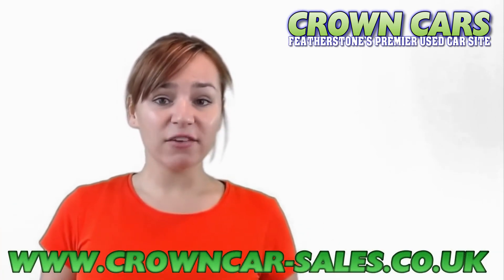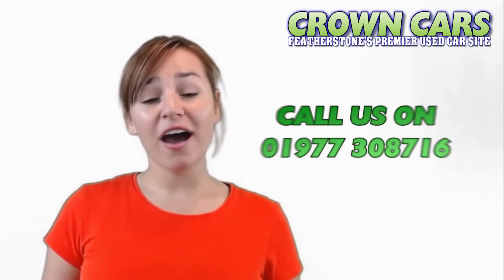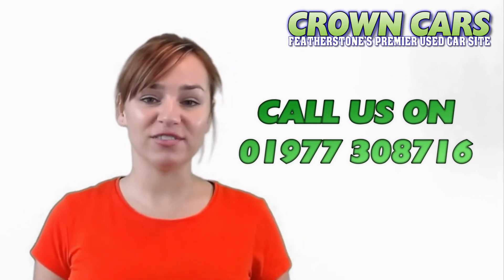Our website is continuously updated with new stock, so please keep checking if we haven't quite got the right vehicle for you at the moment. We would like to invite you to browse our current stock, and if we can be of any assistance then please call a member of our team on 01977 308716. Speak soon, Team Crown.